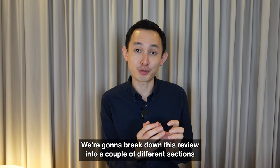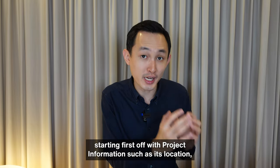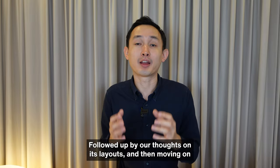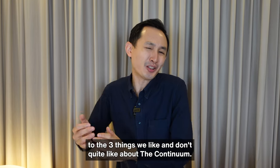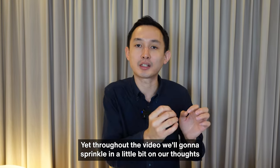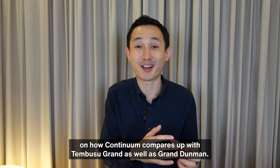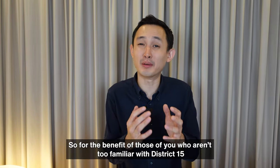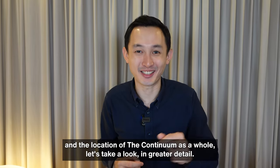We're going to break down this review into a couple of different sections, starting first with project information such as its location, amenities, facilities, and so on, followed by our thoughts on its layouts, and then the three things we like and don't quite like about The Continuum. Throughout the video, we'll also sprinkle in comparisons with Tembusu Grand and Grand Dunman. For those not familiar with District 15 and the location of Continuum, let's take a look in greater detail.